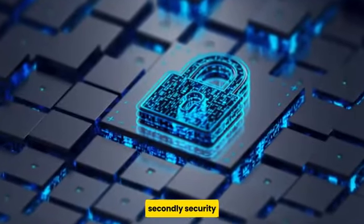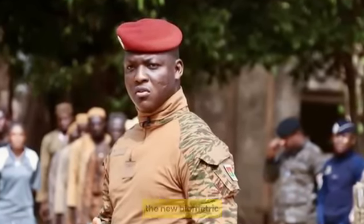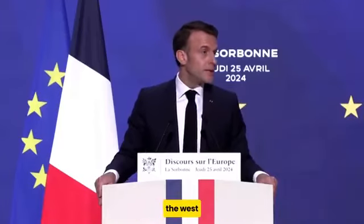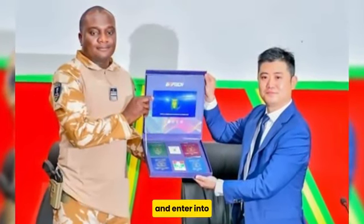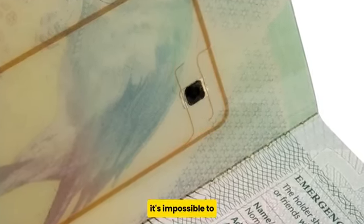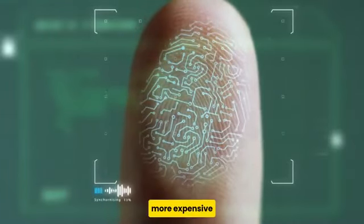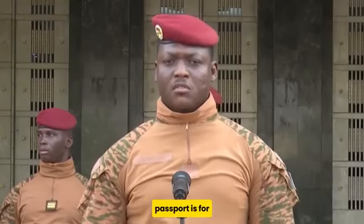Secondly, security. This is one of the major reasons why the authorities in Burkina Faso decided to launch the new biometric passport. Burkina Faso is currently dealing with insecurity issues from armed insurgents as well as foreign spies from the West. With the new passport, it will be hard for anyone to steal the identity of a Burkina Faso local and enter the country. While the chip on the card can be detected from a few meters away, it's impossible to capture the data without obtaining the passport. In addition, faking the biometric data is also more expensive and challenging than anyone can imagine. So you can see how beneficial the passport is for Burkina Faso.